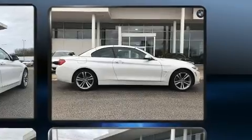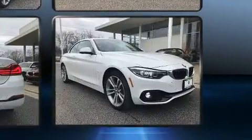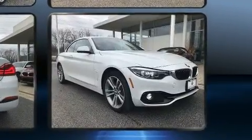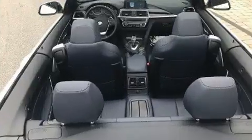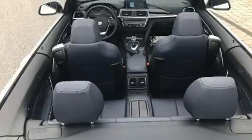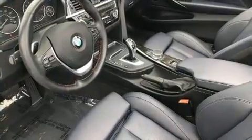A wealth of standard features means that you no longer have to sacrifice, like all-wheel drive, front and rear reading lights, variably intermittent wipers, power front seats, heated seats, a power convertible roof, blind spot sensor, and cruise control.